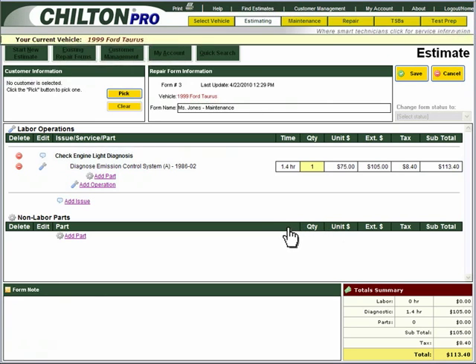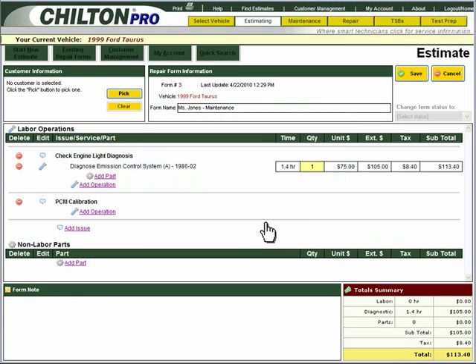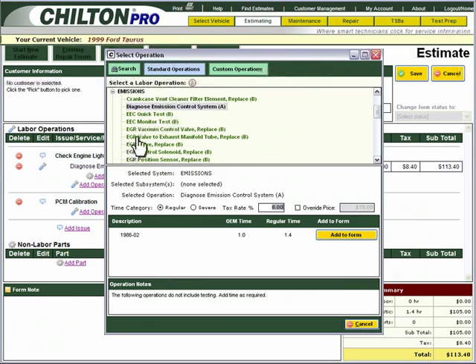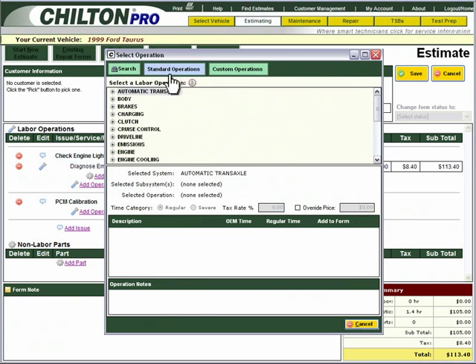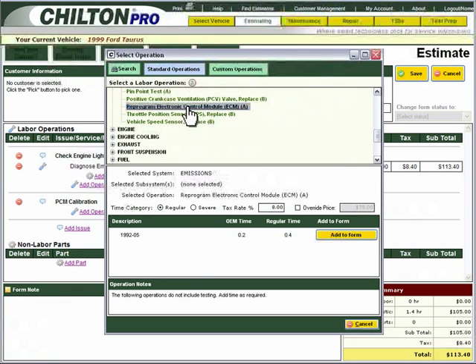To add PCM calibration to your estimate, click Add Issue again. Once you have added an issue, you'll want to add another operation. To add the PCM calibration to your estimate, click Standard Operations, then select Emissions, then Reprogram Electronic Control Module. An ECM is equivalent to a PCM.